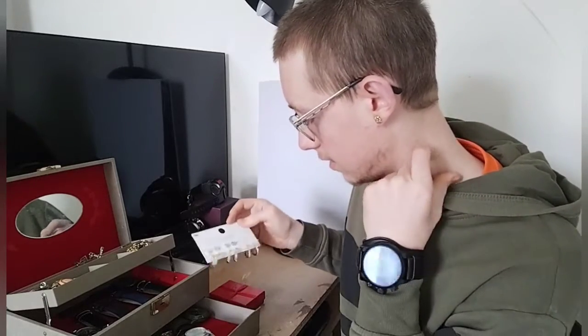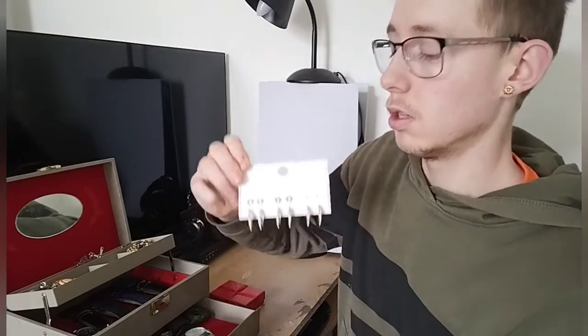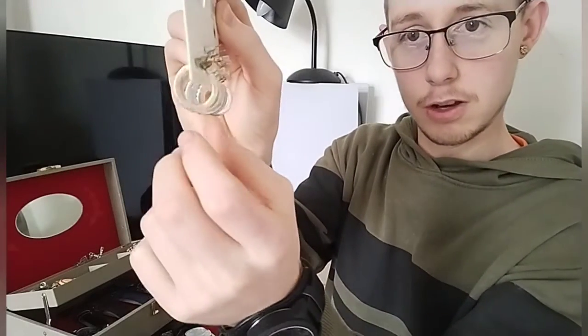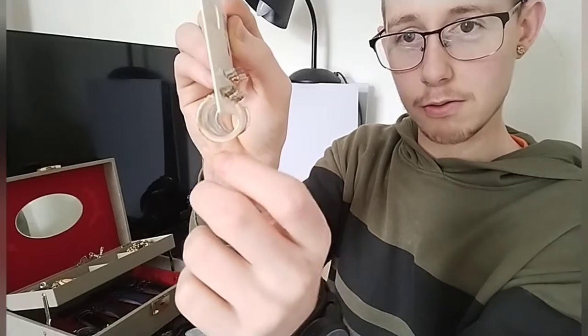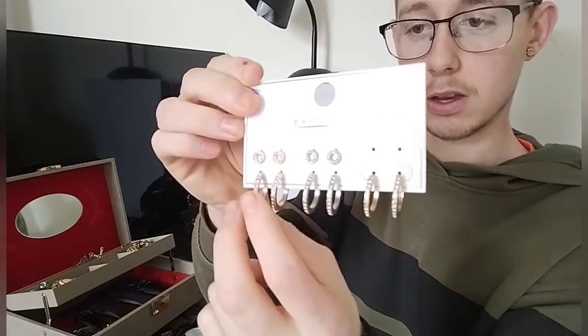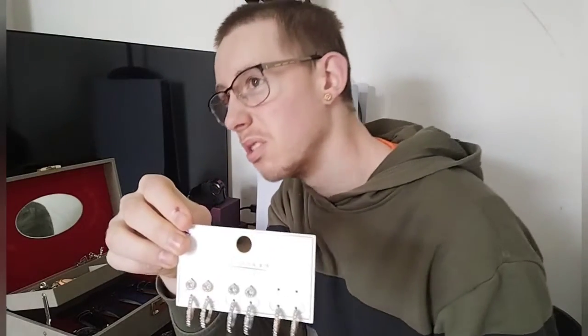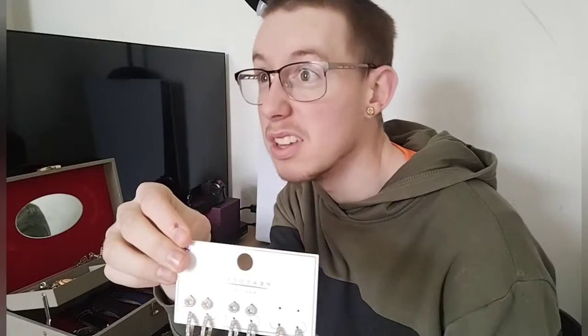Let's start off with this set here from Peacocks. We've got loops or hoops or whatever they're called. I've got a gold set, a silver set, and like a rose gold set here. Looks like it's actually going to bucket down so I won't be going on the bike ride today.